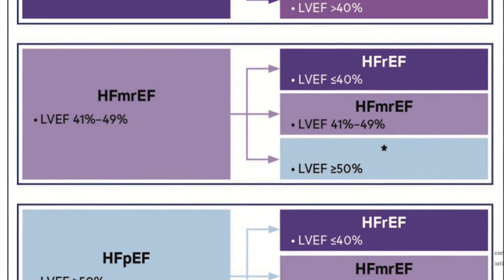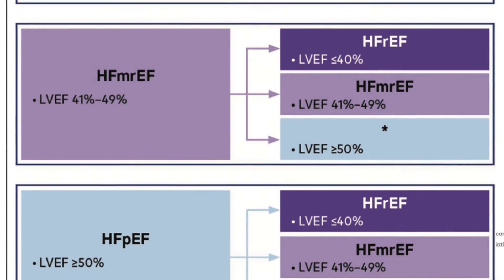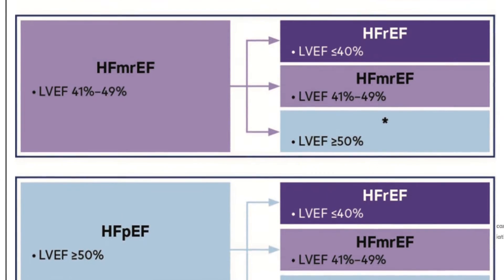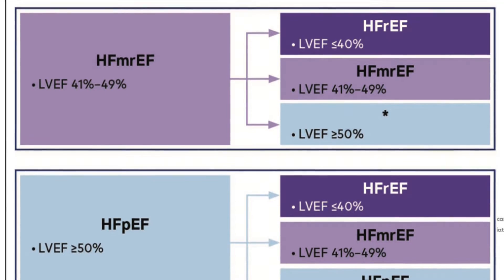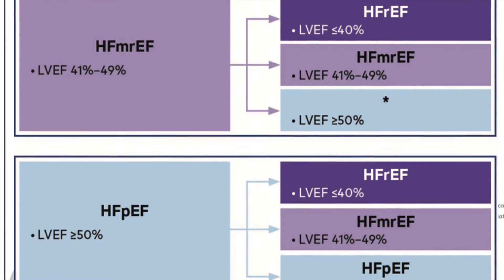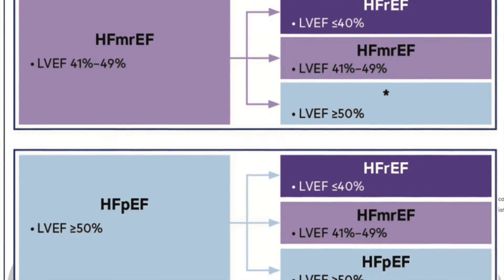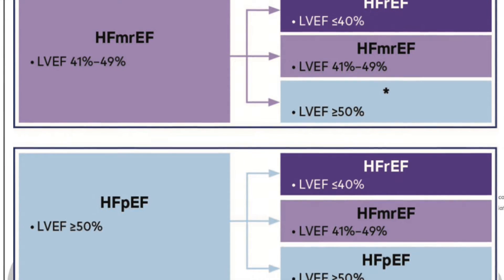If a patient improves from below 40 to more than 40 or more than 50, then the phenotype is labeled as heart failure with improved ejection fraction, HFimpEF — this is a new label, rather than calling them heart failure with mildly reduced or preserved ejection fraction.